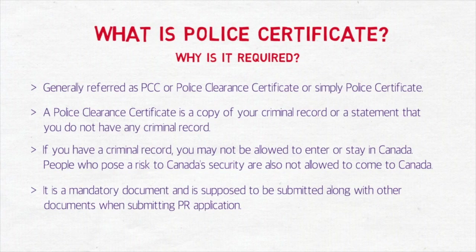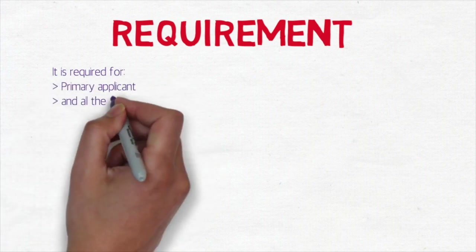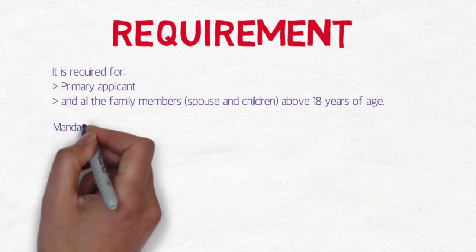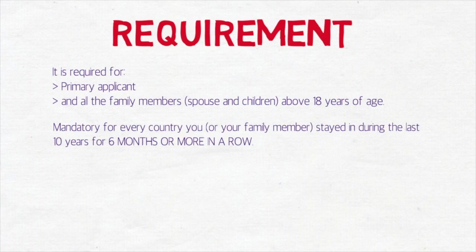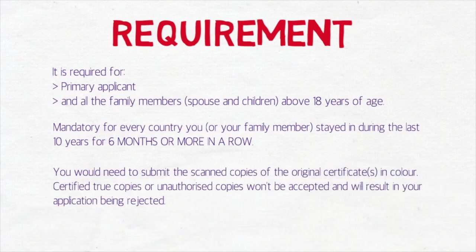The requirement is very important: it is required for the primary applicant and all family members who are above 18 years of age. If you have a minor child, you do not need a PCC for them. It is mandatory for every country you or your family members — meaning spouse and children — have stayed in during the last 10 years for six months or more in a row. If you stayed less than six months, you don't need a PCC. You must submit scanned copies of the original certificates in color; certified true copies or unauthorized copies will not be accepted.